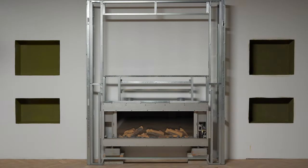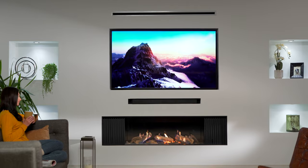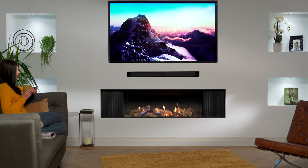A simple metal stud framework is used to house the fire and your entertainment system, allowing the concealment of your TV, DVD player and sound system, along with all the necessary cabling it requires.